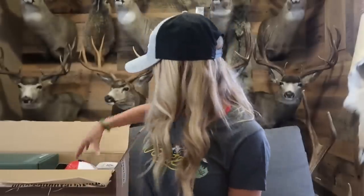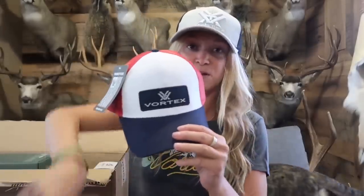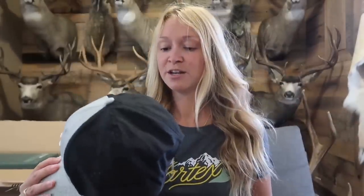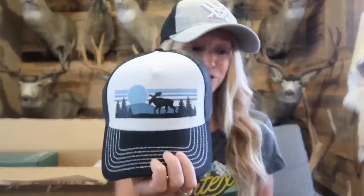Let me show you the hats first. This one I really wanted to wear but didn't think it went with my outfit as well. I'm kind of obsessed with the one I'm wearing because it has little Vortex Optic symbols all in black — they're like see-through, it's so cool. This red, white, and blue one is super cool, and then this one is really cool too because it has a moose on it — super cute and girly.